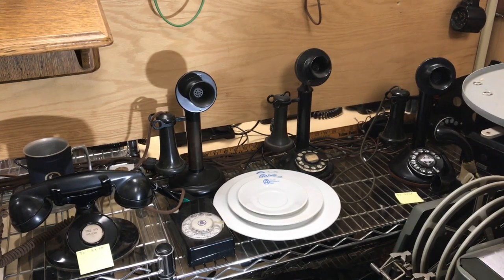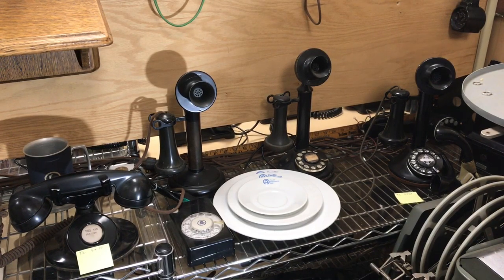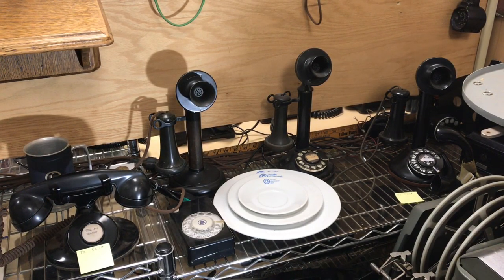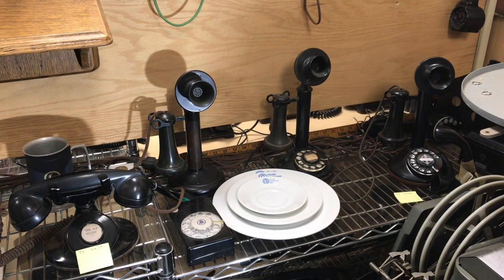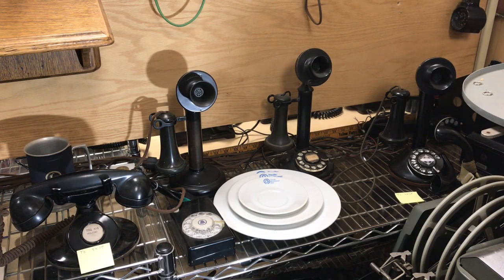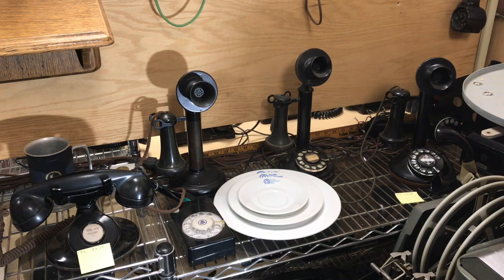My video today will be talking about candlestick phones and some of the desk mount series phones. Presently we have three candlestick phones. The one on the left is a manual Kellogg phone. The middle phone is a Western Electric dial, and then we have an Automatic Electric dial.